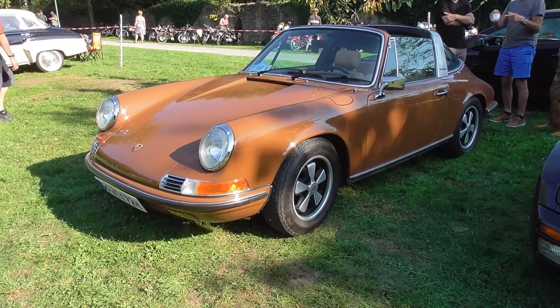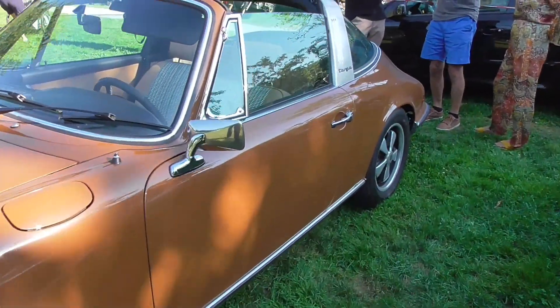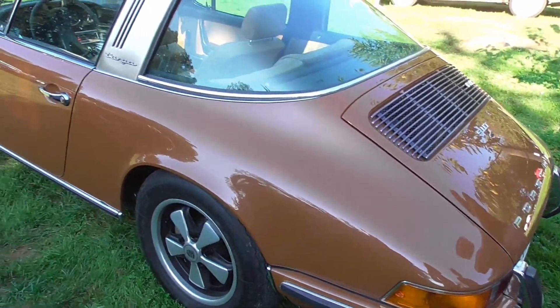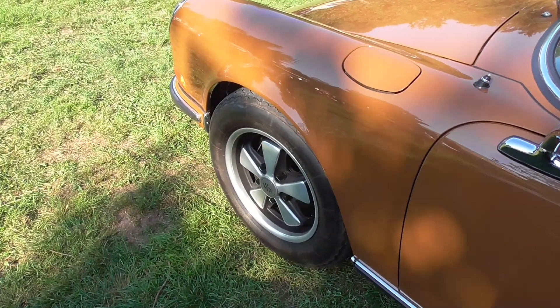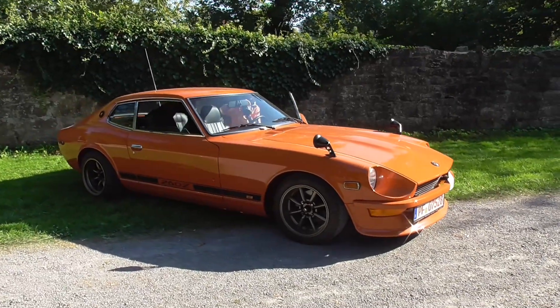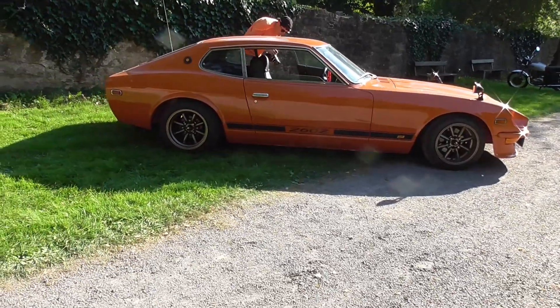In the background is a wonderful Wartburg 400 or 311 — beautiful car. And here's a wonderful F-series Porsche 911 Targa — I love this series. It has a lot of chrome, and those Fuchs alloy wheels are absolutely beautiful. Now for something special at the end — this is the beautiful 260Z. Such a beautiful car with that long hood. Really amazing, a Datsun 260Z 2+2.